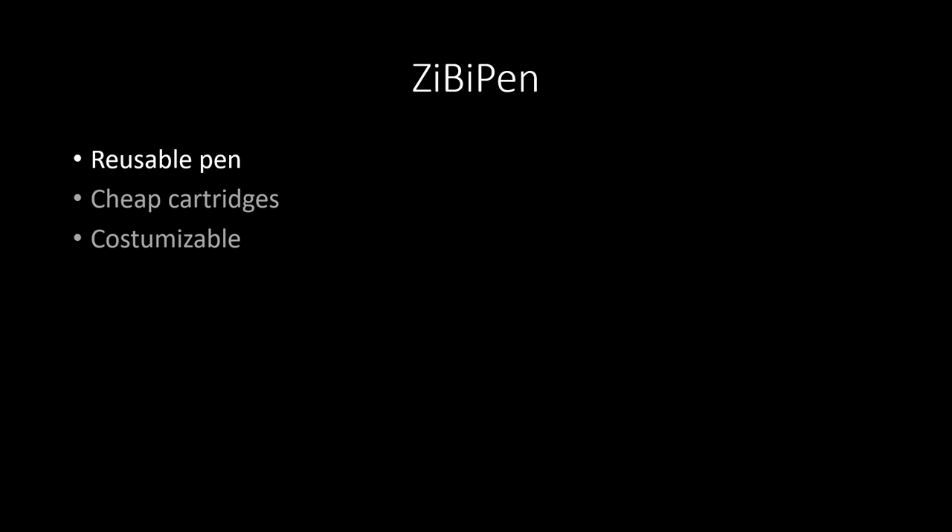The current EpiPen delivers a single dose and that's it — you don't have control over how much the dose is or where it goes. You just insert it, and it's over. The ZibiPen team is also planning to give it a longer shelf life of about five years, which is incredibly long compared to the current EpiPen's 18 months.